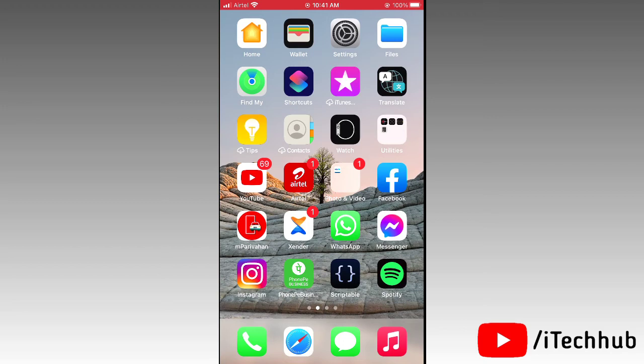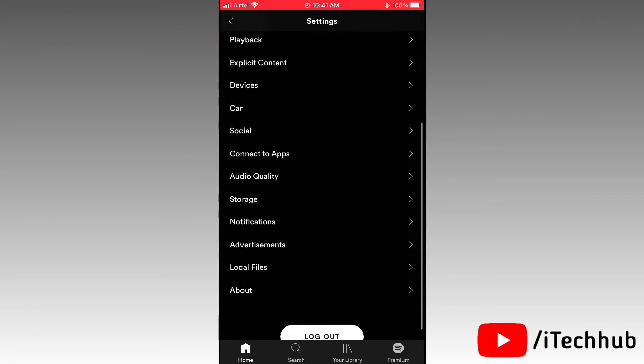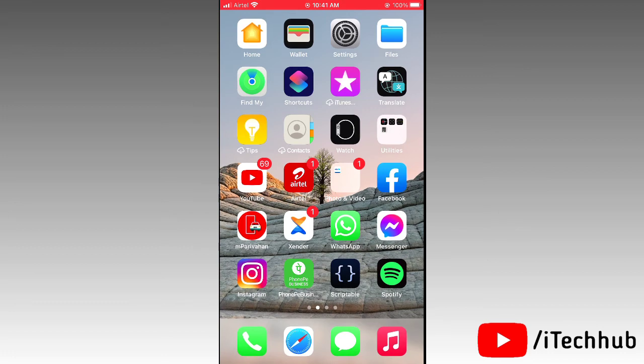The fifth solution is to clear the cache in the Spotify app on your iPhone or iPad. First, open the Spotify app, then tap the settings icon in the top right corner. Find Storage and tap on it — you will see the option to delete cache. If you have had the app installed for a long time, please delete the cache and then reopen the Spotify app.